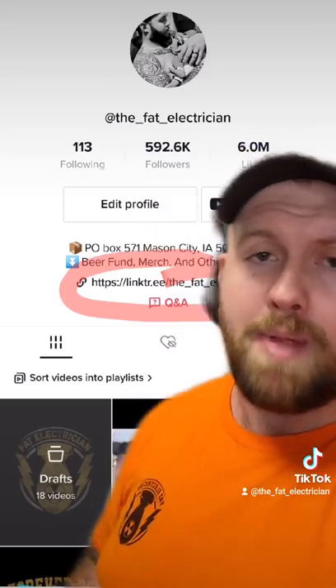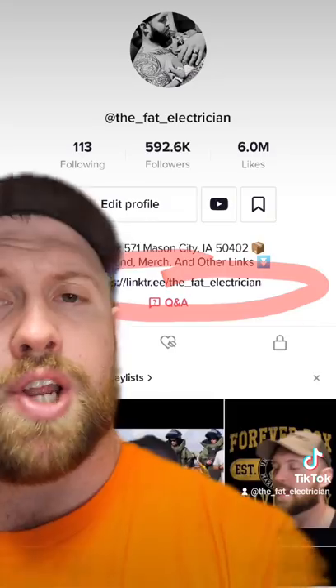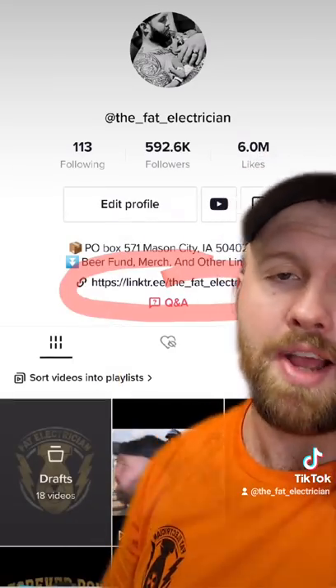Thank you for watching, I hope you enjoyed it. If you enjoy my content, maybe you'd like to buy me a beer — there's a link for that in my bio. If you're not watching this on TikTok, that link should be in the video description, which is also the link for all my shirts and stickers. Until next time, thank you for your service — quack, bang, out.